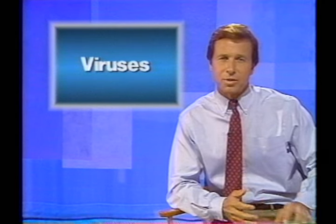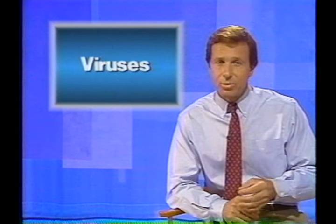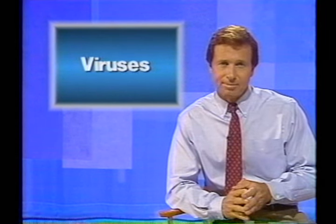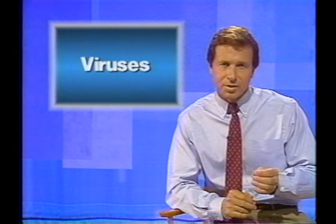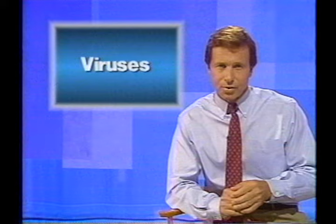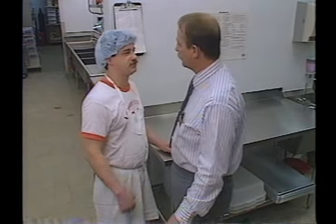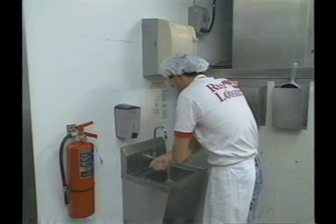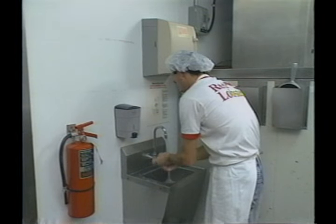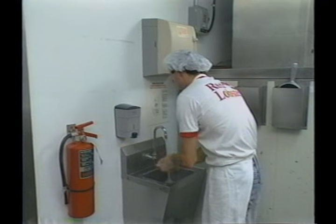Viruses are the second members of the micro world. They are smaller than bacteria and more heat resistant, although less common. When contracted by humans, they can be serious because they need a living host to reproduce. Some viruses can be transmitted to food by employees by coughing and sneezing, or by touching food without hand washing. Proper personal hygiene is critical to control the spread of these viruses.